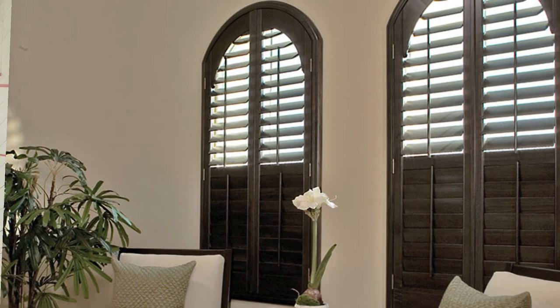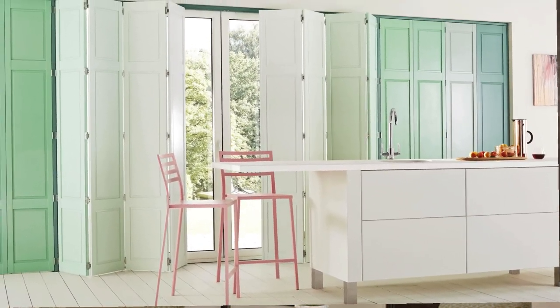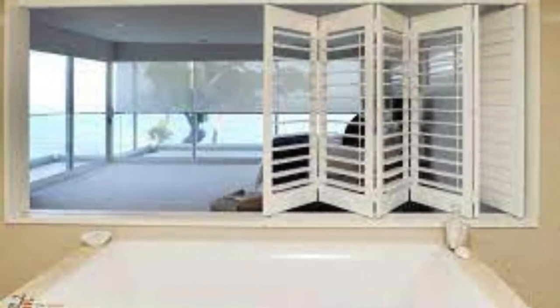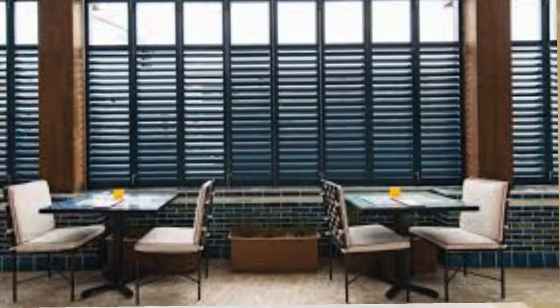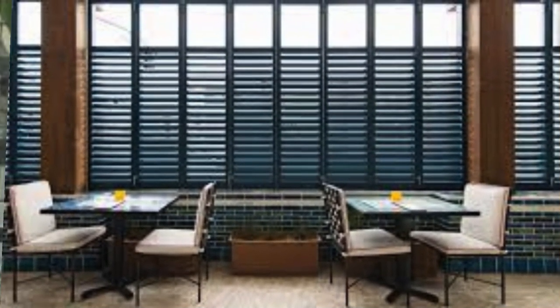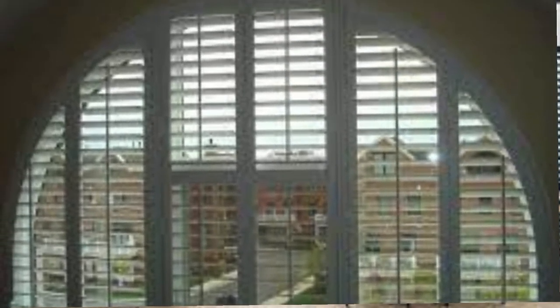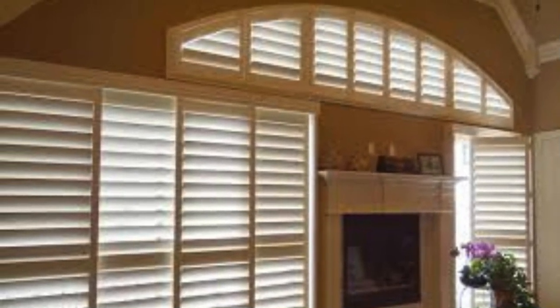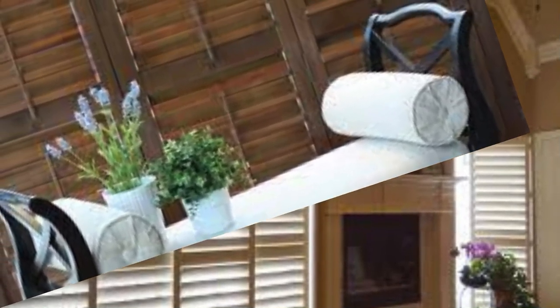The charm of window shutters extends beyond their practicality, influencing the overall ambience of a space with their visual appeal. Their architectural significance often harks back to historical periods, evoking a sense of timeless elegance. Wooden shutters, in particular, can infuse a touch of warmth and natural beauty into a room, creating a connection to the outdoors. The craftsmanship involved in designing and installing shutters adds a layer of artisanal detail to a property, showcasing the dedication to both form and function.